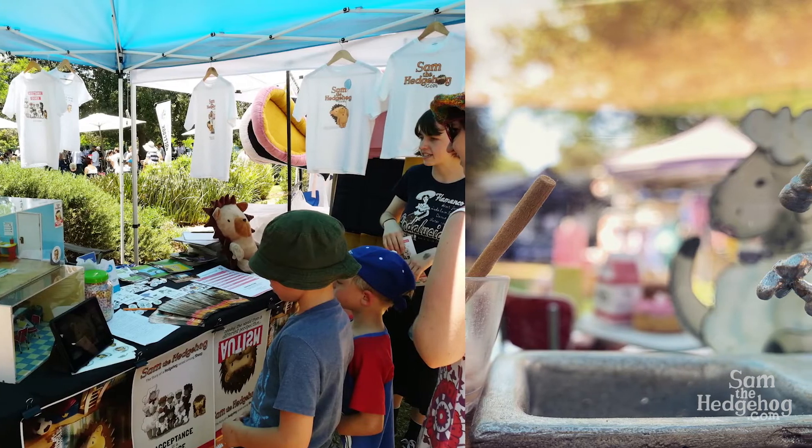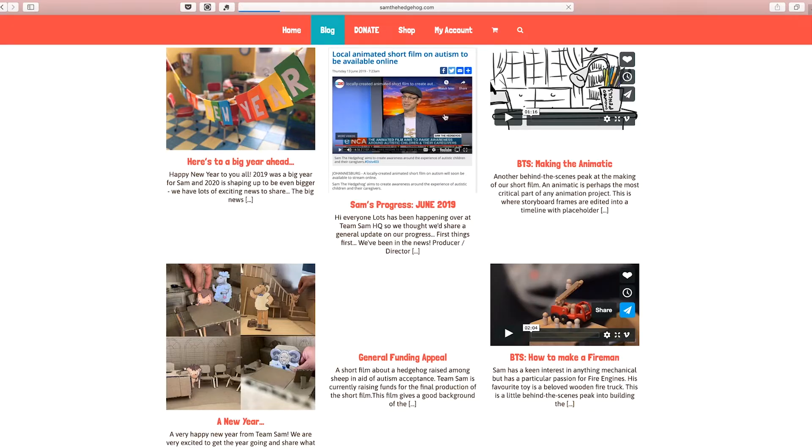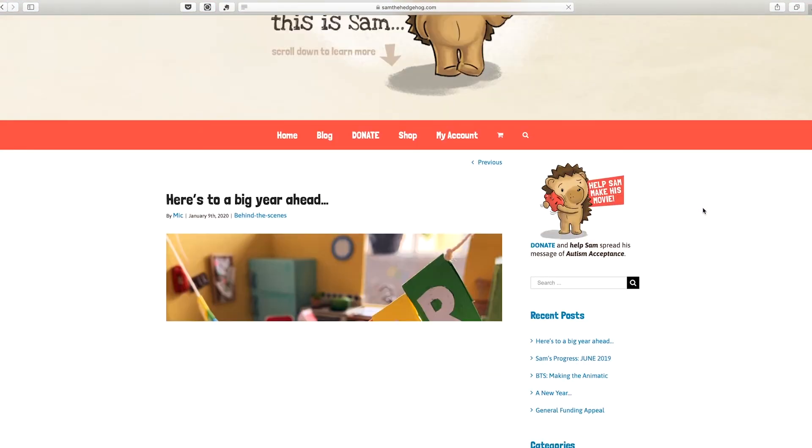Once finished, the film will be published online for free as a public resource. And don't forget to check back every two weeks for a new video update of the project.